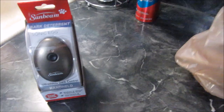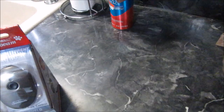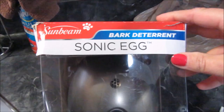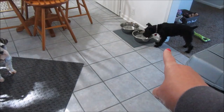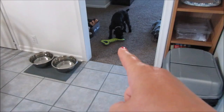I bought this — the box is beat up, which makes me wonder if it was a return or if it's just been on the shelf a long time. But I've been researching these. It's called the Sonic Egg, it's a bark deterrent. Because Magnum — that one right there — is the typical barky schnauzer and he gets all the other dogs barking like crazy. It's for indoors and outdoors, harmless and pet friendly.